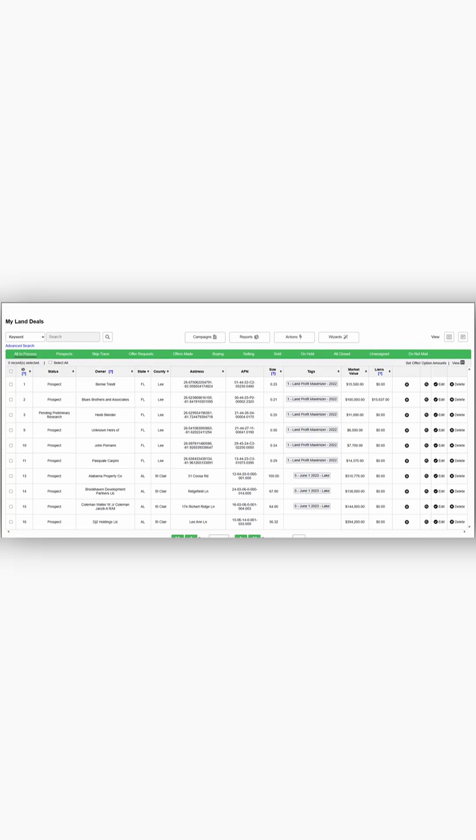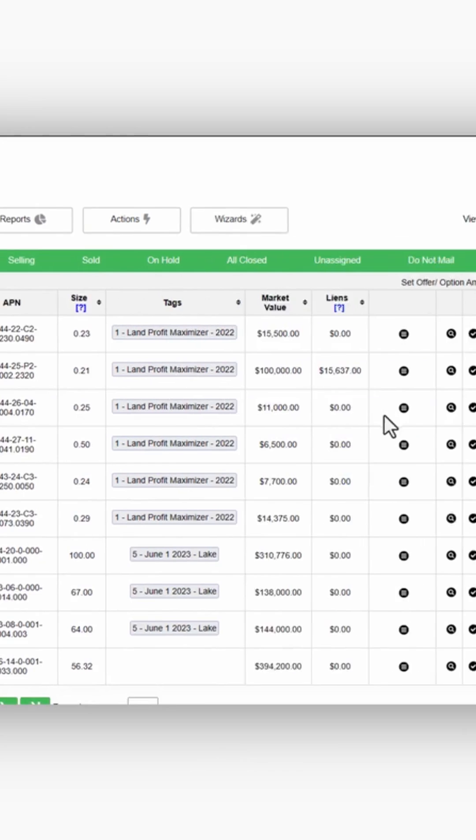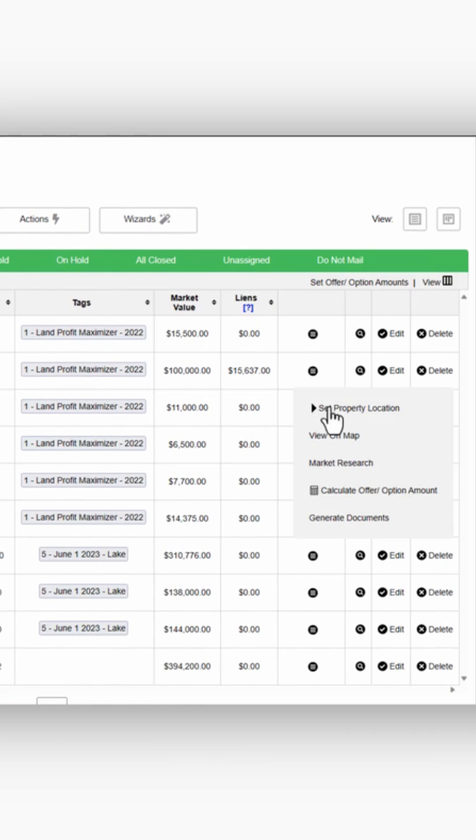Let's make our first $10,000 real estate offer in 30 seconds. Once you hear back from someone interested in selling, all you need is the APN of the lot and the market value, and you're ready to make your first offer. So we're going to go to that record and head over to our offer calculator.